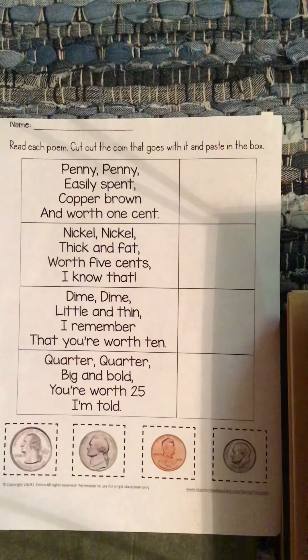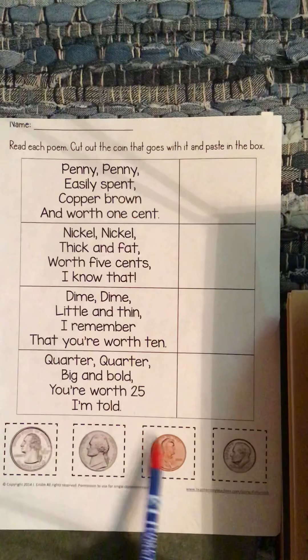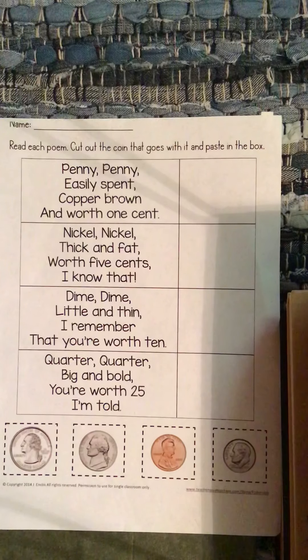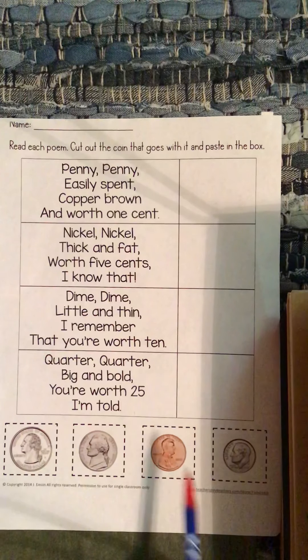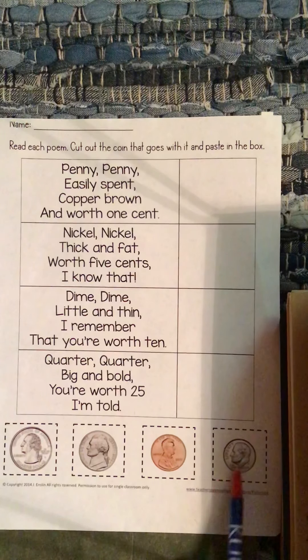I sent you this little poem, and the first page I sent you just showed you a big quarter, and it showed you what it was worth and what it was called, and a nickel. Remember, quarter's worth 25, a nickel's 5, penny is worth 1 cent, and a dime is worth 10.